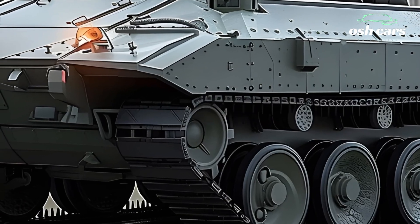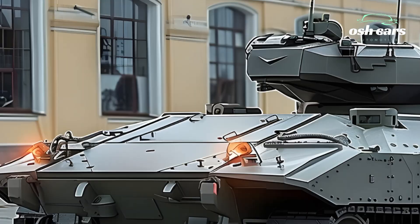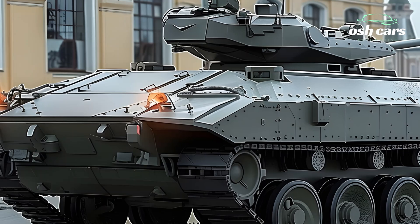Originally designed for mobility, fire support, and troop transport, the upgraded BMP-2 is faster, deadlier, and more adaptable to modern warfare scenarios.